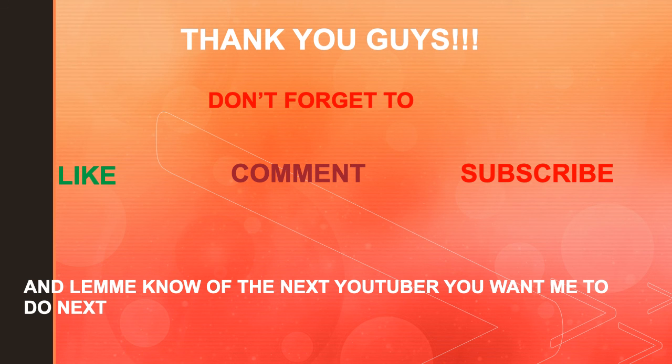And that's it. Thank you guys. Don't forget to like, comment, and subscribe, and let me know which YouTuber you want me to cover next.